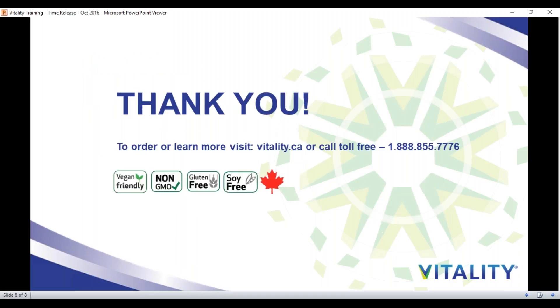Thank you for learning more about Vitality's Time Release B Complete Plus C and SuperMulti. Feel free to learn more and visit us online. Thanks.